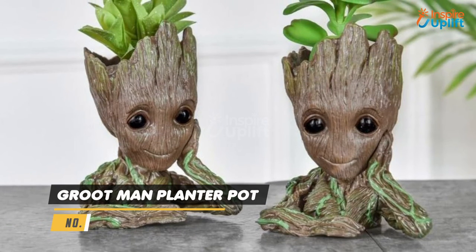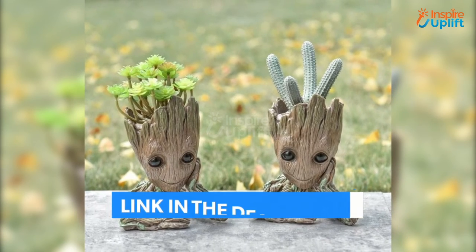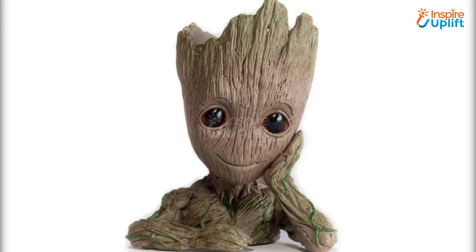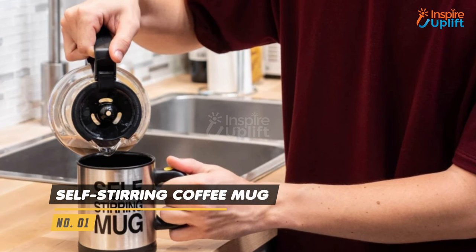At number 2 we have Groot Man Planter Pot. The adorable little planter pot is a perfect addition to your office desk. Add some green and fresh vibes to your workstation and let go of any negative thoughts with the presence of this cute pot.